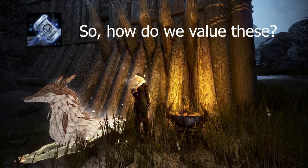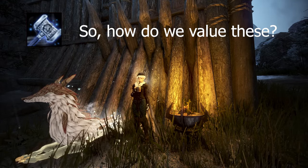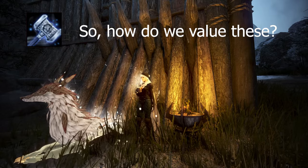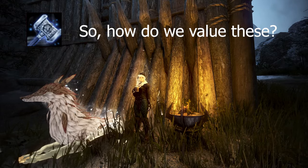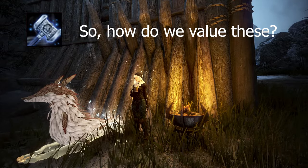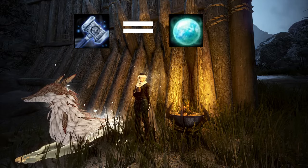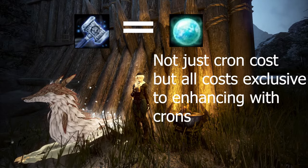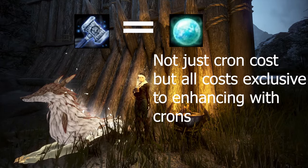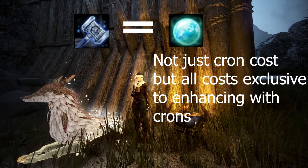Now we have to determine the value of the hammer itself. Keep in mind that the value we're trying to find is in relationship to tapping pen Deboreca accessories. To find the value of the hammer, we're going to compare it to the alternative of tapping pen Deborecas, which is using crons. The value of the hammer should be equivalent to the cost of using crons to enhance. The cost of using crons isn't just how much silver it takes to buy crons — it's the sum of all the costs that take place when using crons to enhance.